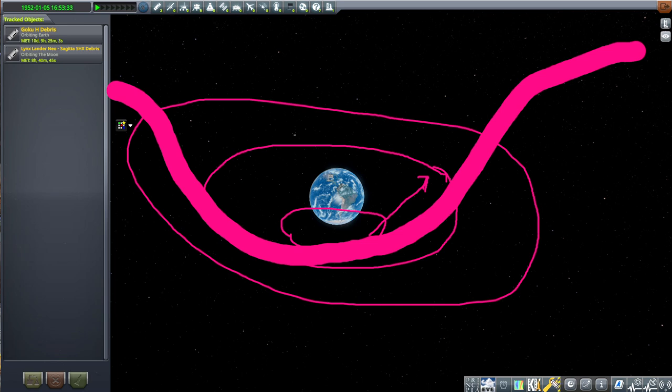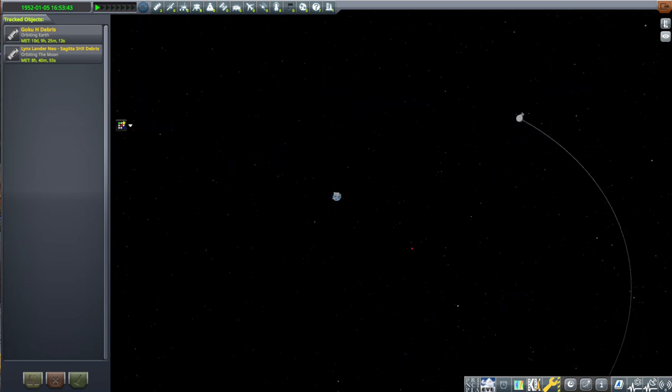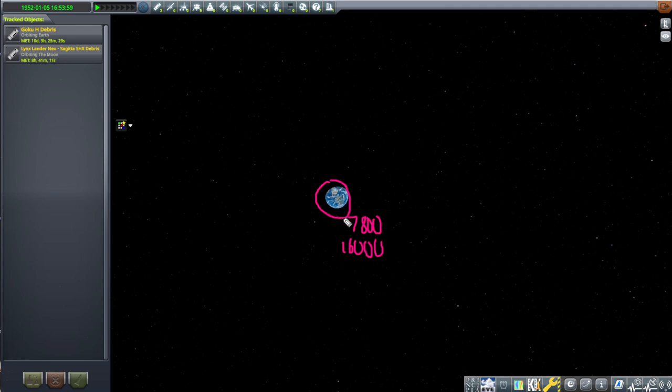If we want to get to the Moon, it's not obvious how much extra speed we need. But if we start in low Earth orbit at around 7,800 meters per second, going out to the Moon takes another 3,200 meters per second — not that much compared to what it took to get around the Earth in the first place, because we're really deep in the gravity pit when we're on the surface. Once we're in orbit around the Earth, it doesn't take that much extra to get out to the Moon.